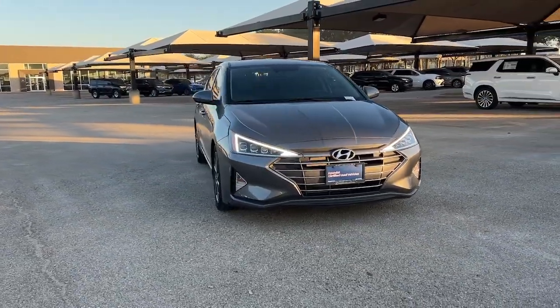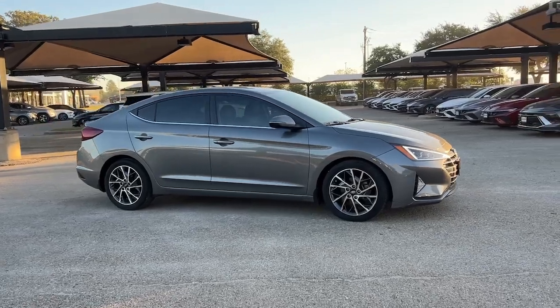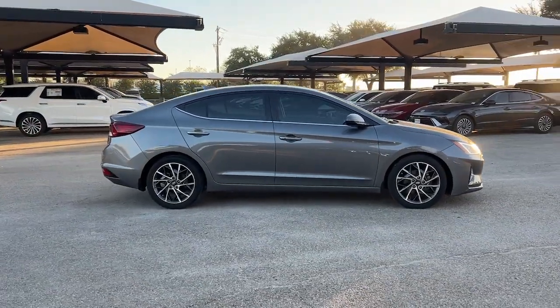Introducing the 2020 Hyundai Elantra. With less than 60,000 miles on the odometer, this vehicle provides excellent value.